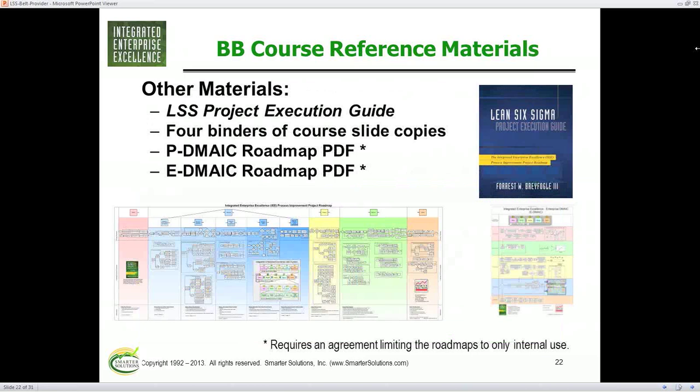We also have our spiral-bound Project Execution Guide in the upper right — it lays flat, has examples of the basic tools and analysis, showing what a table or a brainstorming session might look like. We also have two PDFs covering the whole DMAIC roadmap so you can follow it like a big picture — and we give those as a free PDF to our students, so you can print it off and put it around your wall.